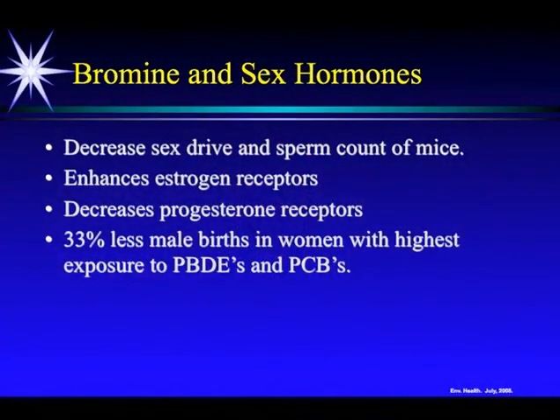You're poisoning the environment, poisoning my lawn, and I don't use that stuff. My lawn may not look the greenest to you, but who cares? We're in this economic crisis and health care crisis, and we don't need golf-course-green lawns — it's certainly not worth our health. Bromine has been shown to decrease sex drive and sperm count in mice. It enhances estrogen receptors and decreases progesterone receptors. There are 33% fewer male births than female births with the highest exposure to pesticides containing bromine, PBDEs and PCBs.